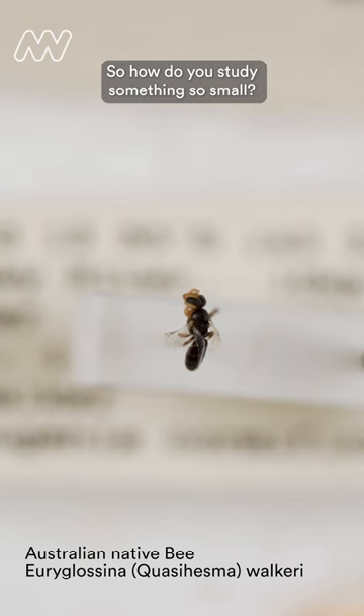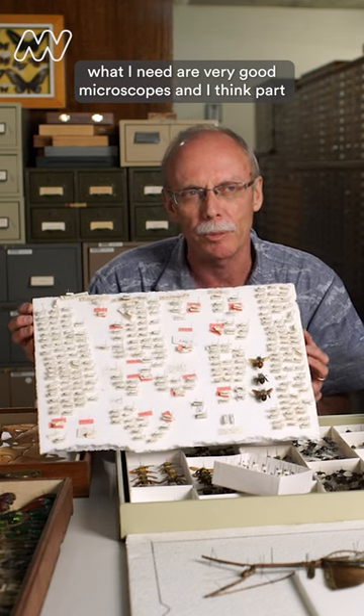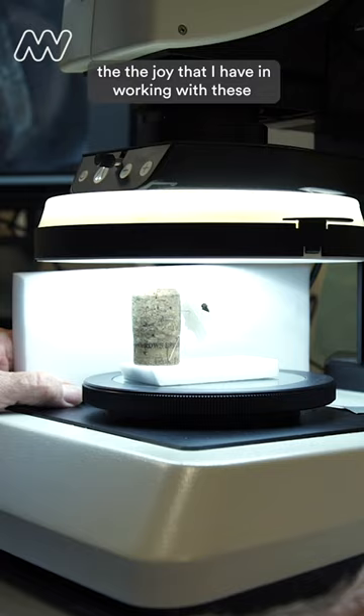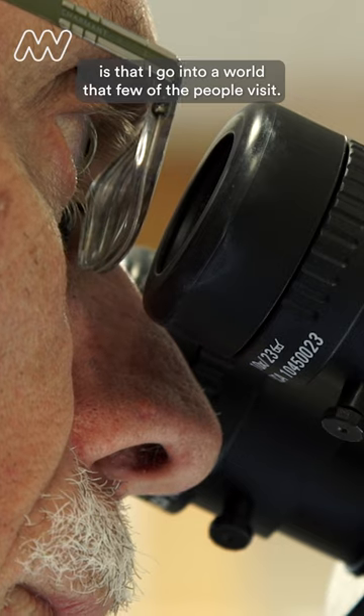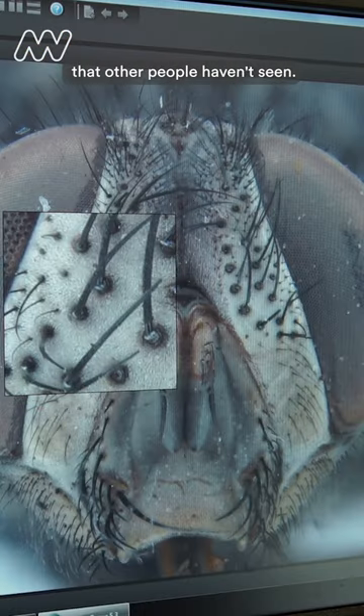So how do you study something so small? What I need are very good microscopes, and I think part of the joy that I have in working with these is that I go into a world that few other people visit, and so I see things often for the first time that other people haven't seen.